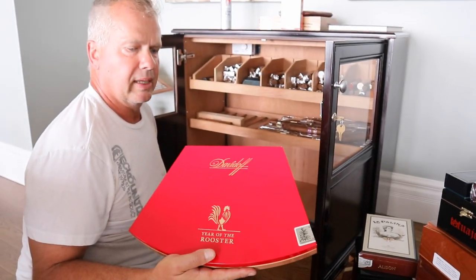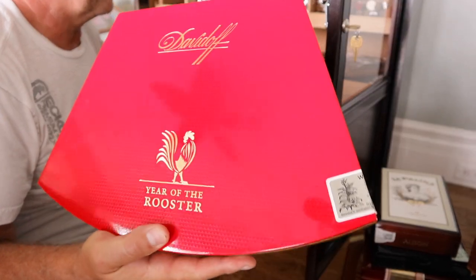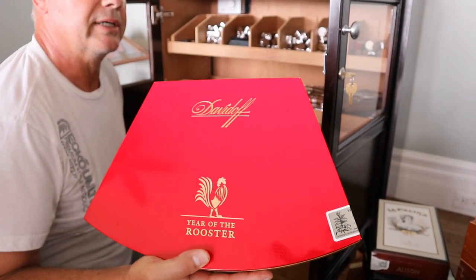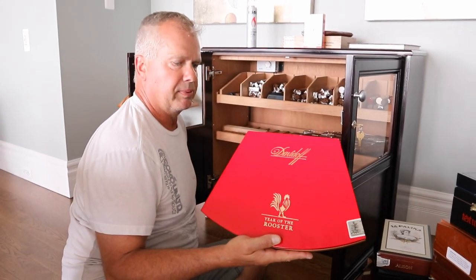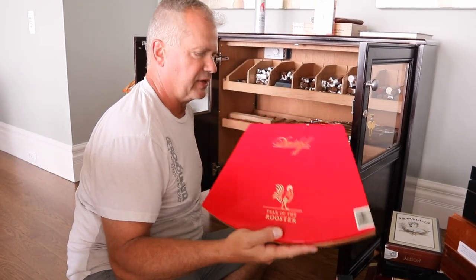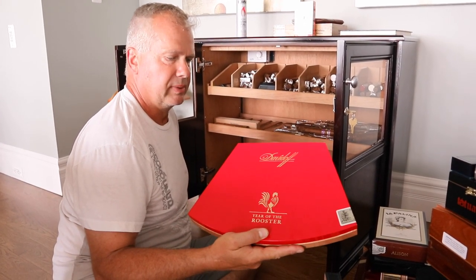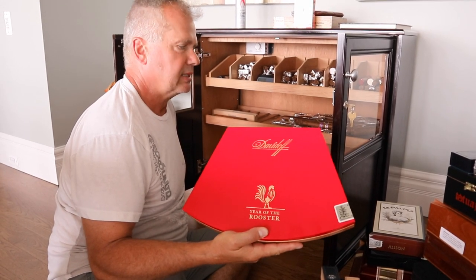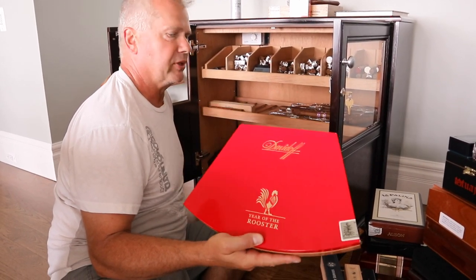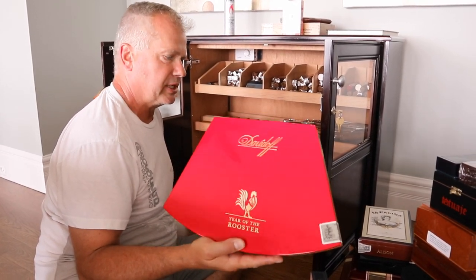You've got the Year of the Rooster, a brand-new box. I like Davidoff products, and these — the Chinese Calendar cigars — the blend that they used for that is phenomenal. It tastes like nothing else. You've got to have some capital to invest in them, but they're fabulous. This is obviously a special occasion smoke. I'm getting some age on these.